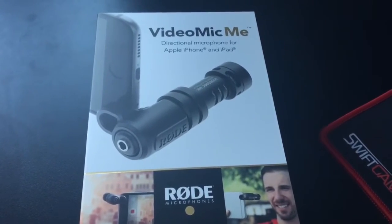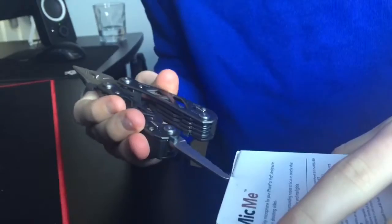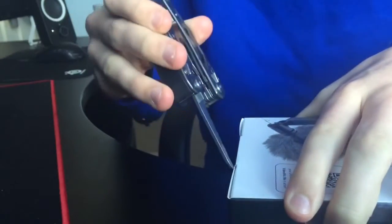My Rode microphone just arrived, let's unbox it. I'll give a little unboxing — wait, where is it? Just covering this little bit of plastic and this little bit here.